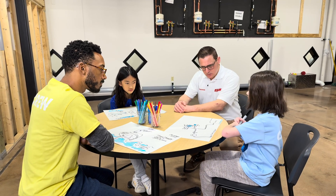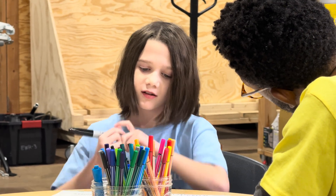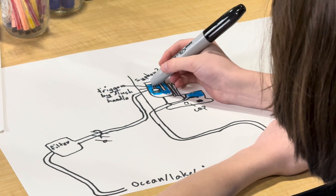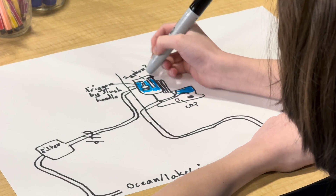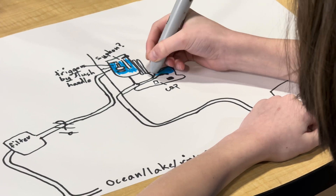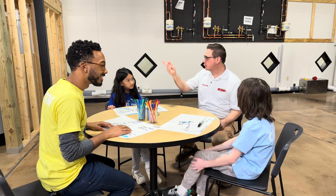Fergus, what did you come up with on your theory for how a toilet works? My theory is that when you flush the toilet, it activates something that pushes down, which heightens the water level going into the siphon, which fills back up the toilet bowl. Fergus had a great idea — it's actually a siphon. That's how it flushes the toilet and evacuates the water. Do you guys want to come with me to go learn more about a siphon?